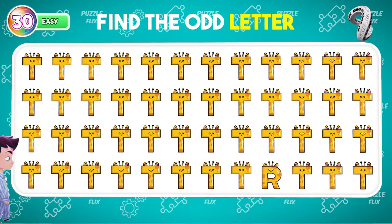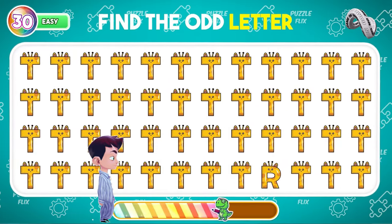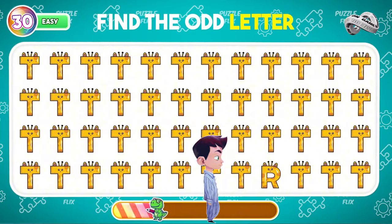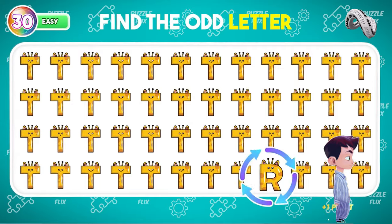I think you can answer this question right away. The odd one is right here.